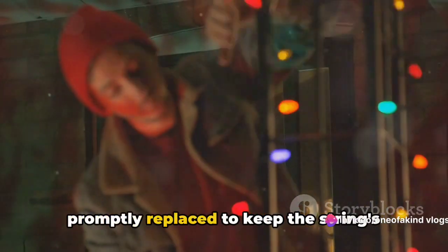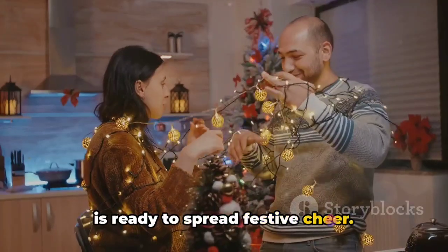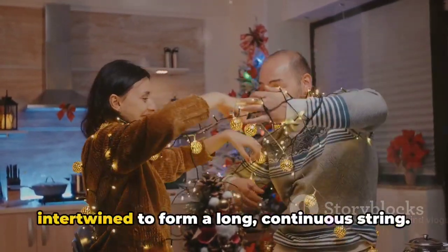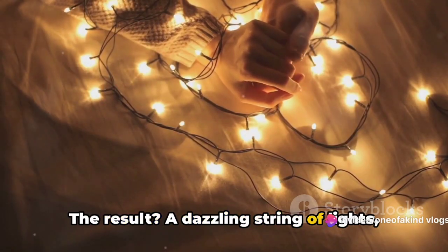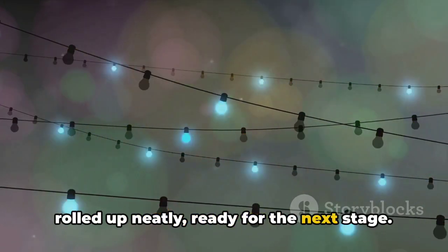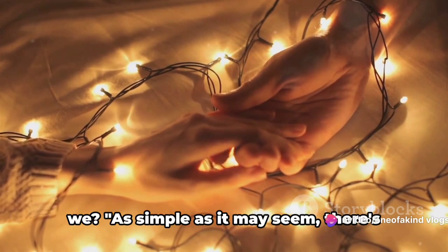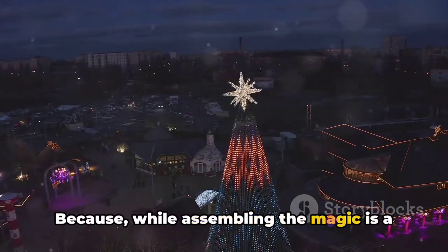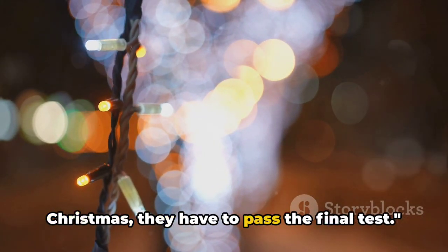If a bulb fails to light up, it's promptly replaced to keep the string's integrity intact. This process is repeated for every single strand of lights, ensuring that each one is ready to spread festive cheer. With all bulbs tested and approved, the individual strands are carefully intertwined to form a long, continuous string. This is a delicate operation, requiring both precision and patience. The result is a dazzling string of lights, ready to sparkle and shine. The assembled string is then rolled up neatly, ensuring the lights are not only functional but also easy to handle and install.